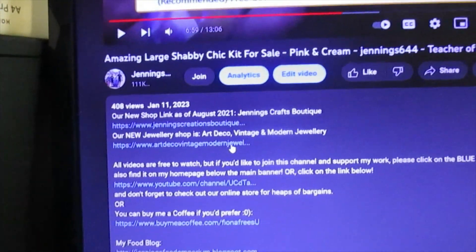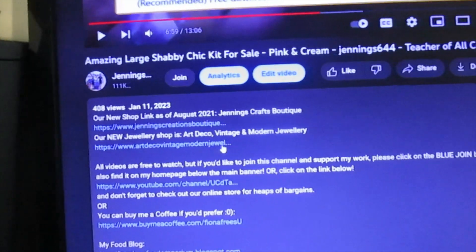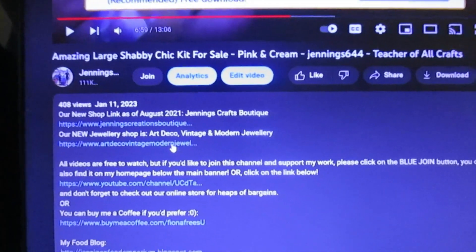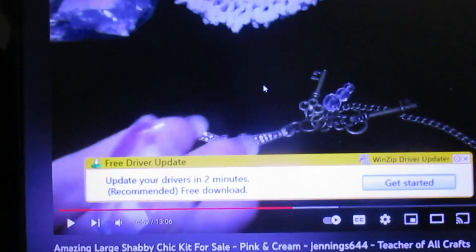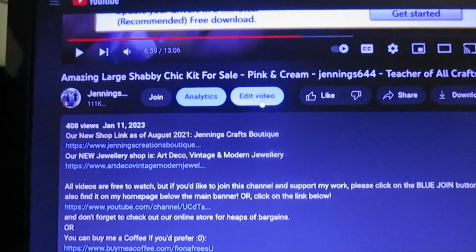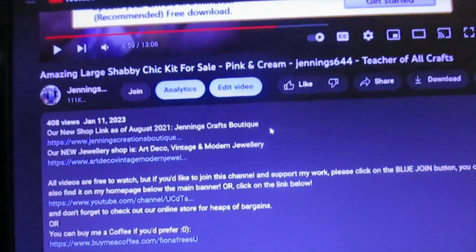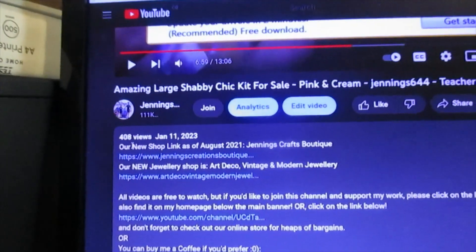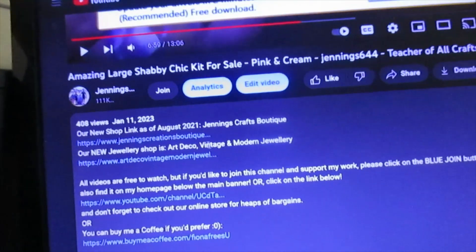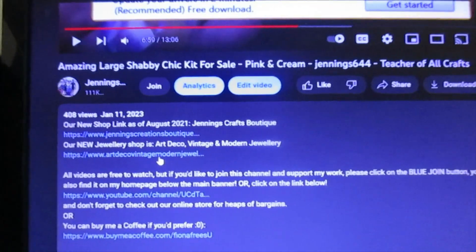I'll also put in a link to the new channel underneath this one, so it's going to be easy for you to use. That's the video you'll click on underneath the video. The analytics and edit video options won't be on there for you — that's because it's my website. But you will see under the shop link: Jennings Crafts Boutique is that one, and under the new Vintage Modern Jewelry Art Deco will be the other one. So they do work and the shops are there.